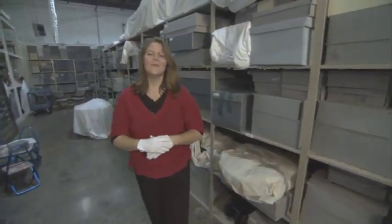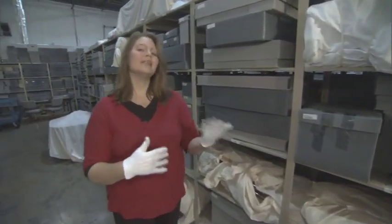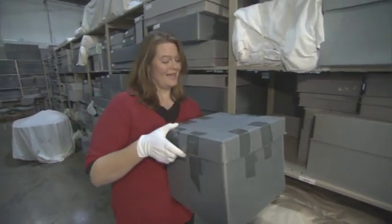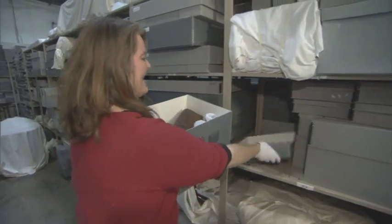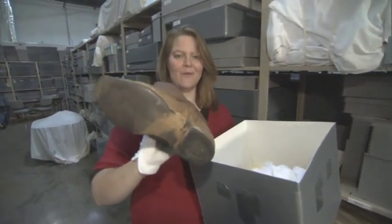You might notice we also have a lot of gray boxes. All of these things are actually cataloged in a computerized database system so that we know exactly what's in each box. For example, this box contains a pair of Elvis's boots — but what's unique about them is that he wore these horseback riding, and they actually have mud still on them from when Elvis wore them. We try to preserve things the way that Elvis had them versus changing them in any way.